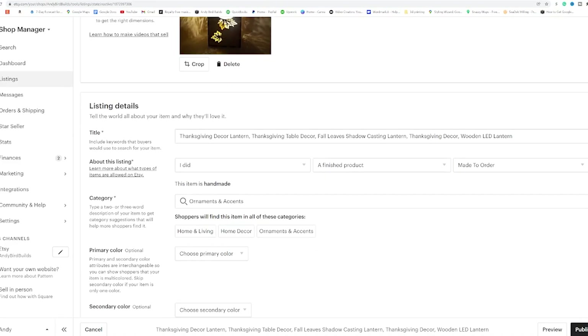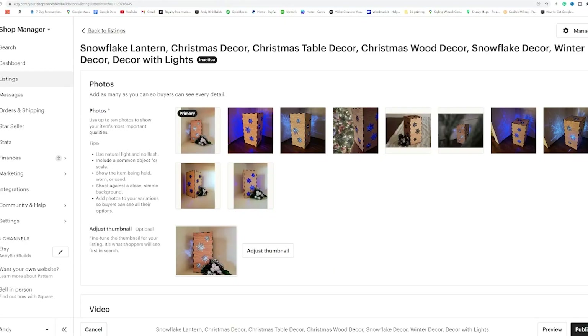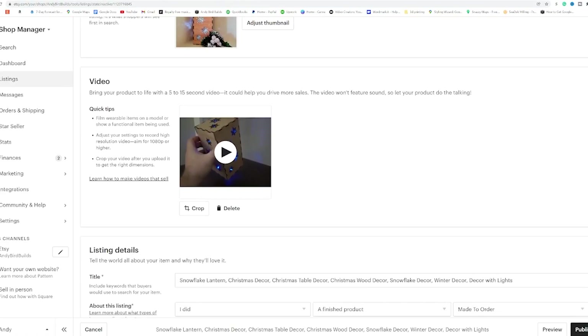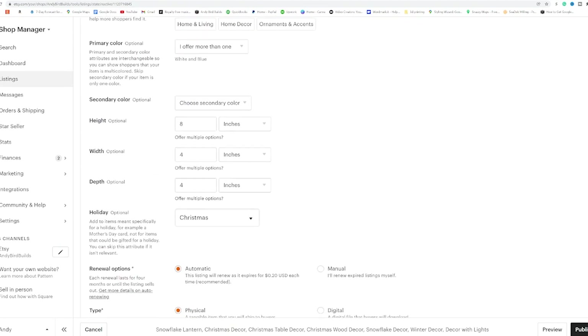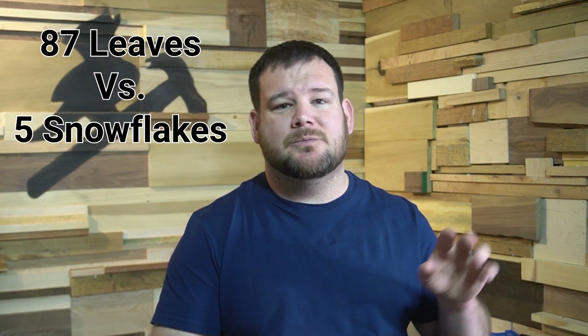Let's dive into the sales of each lantern. For the Leaves lantern, listed on September 20th: I sold one in September, 21 in October, and 65 in November. For the Snowflakes, listed on November 22nd in response to the Leaves doing well — I used all the same information and advertising — I sold a total of five, and three of those were in the same order. Keep in mind, these are just Etsy sale numbers; this doesn't include my website, word of mouth, or in-person sales.